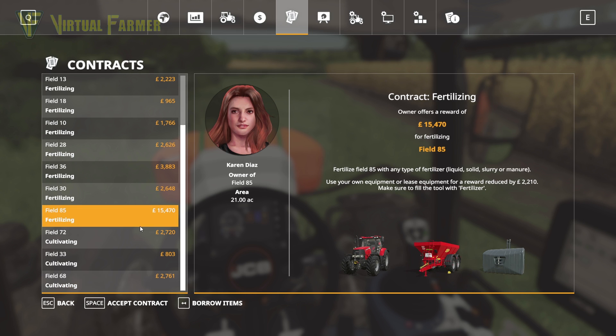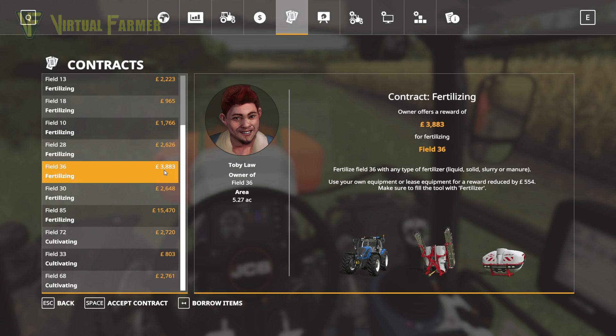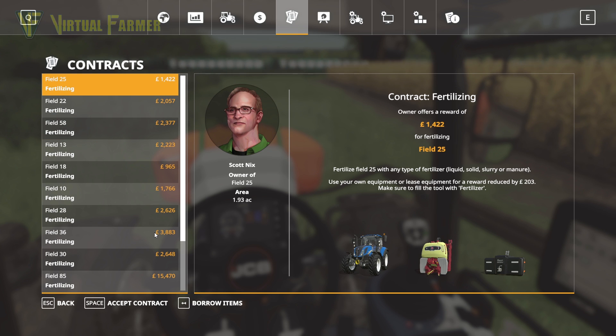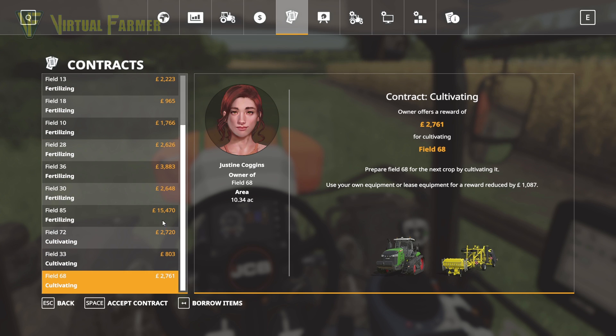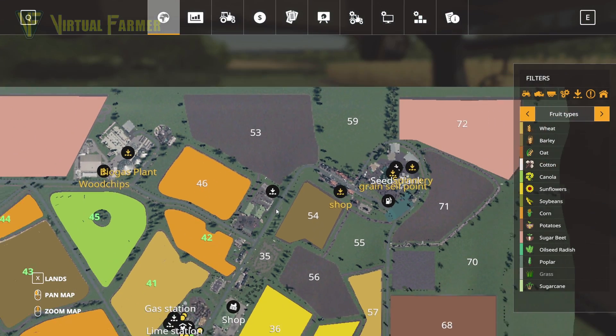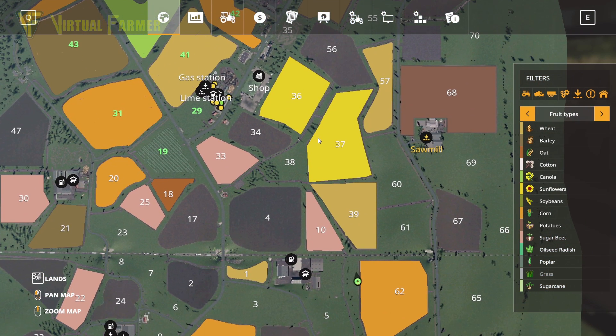I'm kind of ignoring this 15,000 pound contract for now. Looking at lots of contracts that are around two to two-and-a-half thousand — it's going to take us a while to get that trailer at that rate. There's a cultivating contract at the bottom, which is interesting, but I don't think we own a cultivator, so we'd have to borrow it, taking a big chunk out of the earnings. So I'm going to take on field 36 — we'll accept that contract.